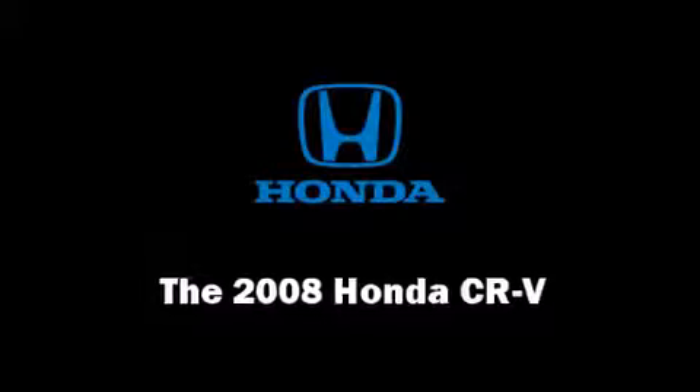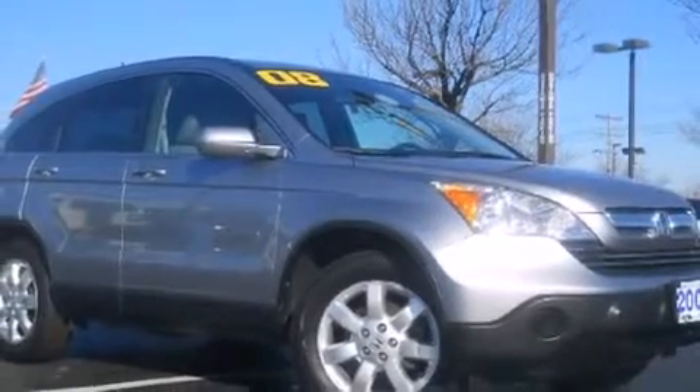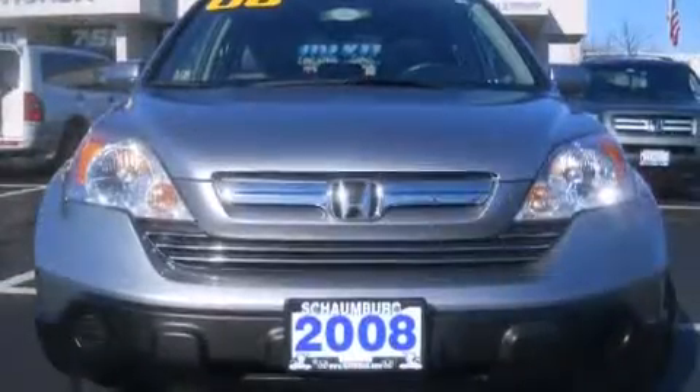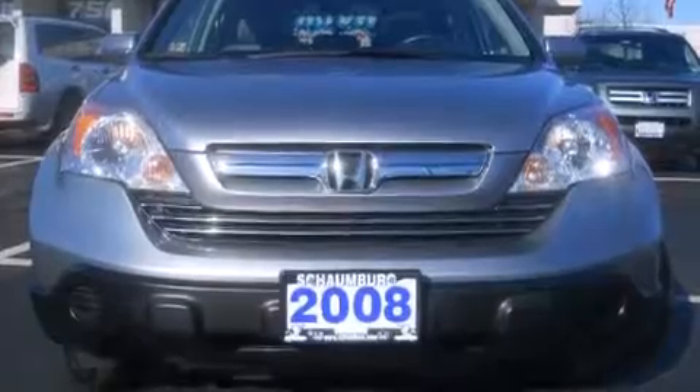You can expect a lot from the 2008 Honda CRV with fewer than 35,000 miles on the odometer. This four-door sport utility vehicle prioritizes comfort, safety, and convenience.